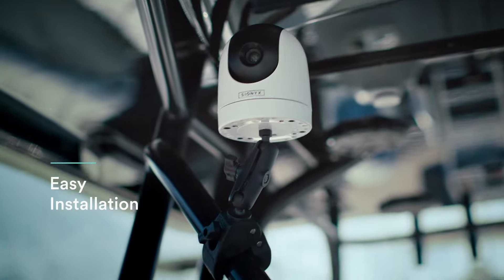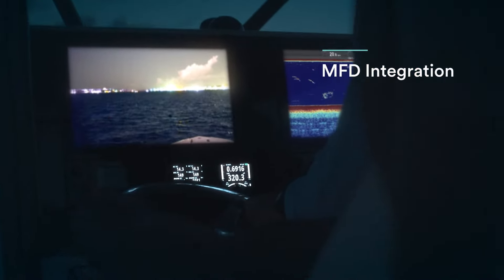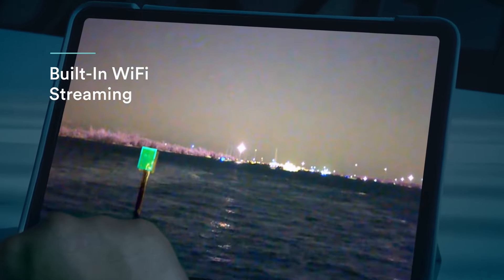Nightwave is a breeze to install and is equipped with a variety of mounting options to fit your needs. Hardwire it for maximum performance and full integration with your boat's navigation system, or connect to the free Psyonix mobile app and stream video wirelessly right to your tablet or mobile device.